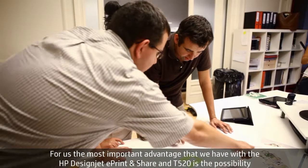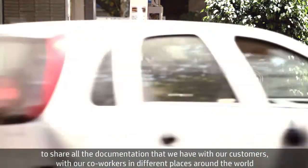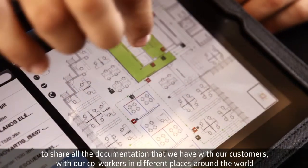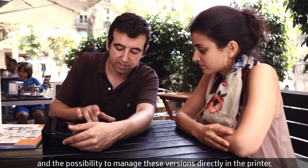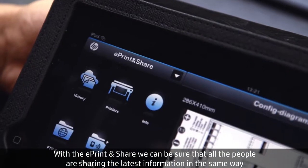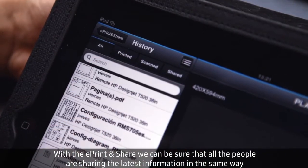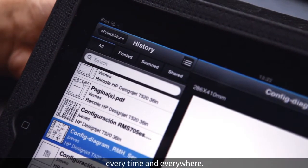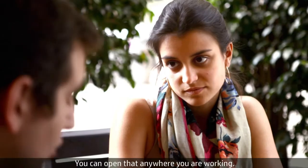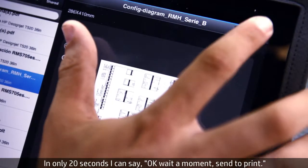The most important advantage that we have with ePrint and Share and the T520 is the possibility to share all the documentation that we have with our customers, with our co-workers in different places around the world, and the possibility to manage these versions directly in the printer. With ePrint and Share we can be sure that all the people are sharing their last information in the same way every time and everywhere. I like very much the possibility to have the documents on the cloud. You can access them anywhere you are working.